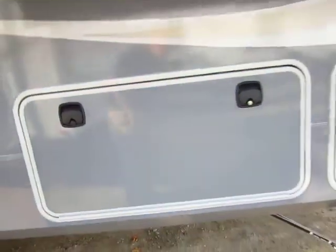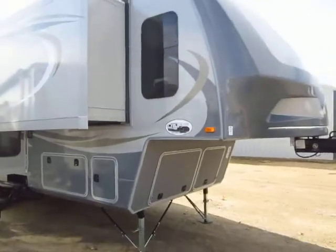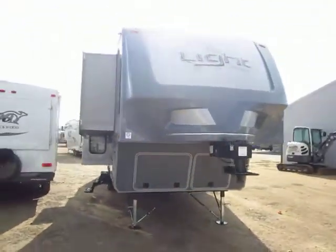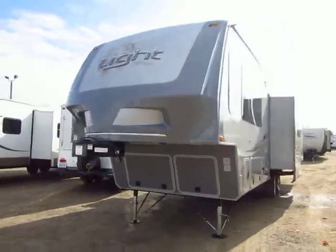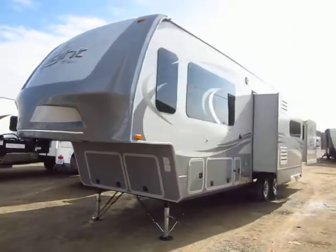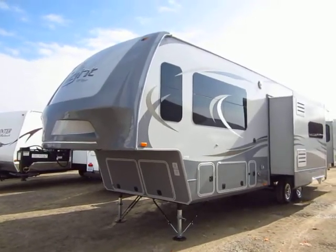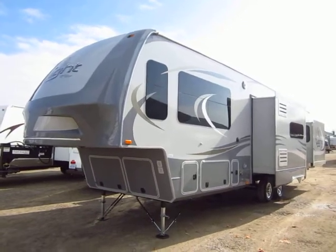These baggage doors are fully insulated. Even Open Range's ultralight RV series — the Light family fifth wheels and travel trailers — are still tested and pass zero-degree testing. Every single Open Range RV passes zero-degree testing. That is absolutely incredible. You could probably count on one hand the other lightweight manufacturers that can make that claim and back it up. It's extremely rare.